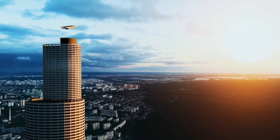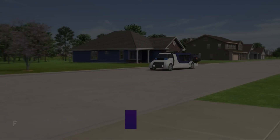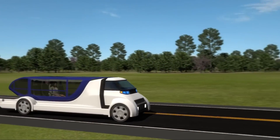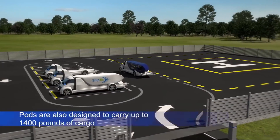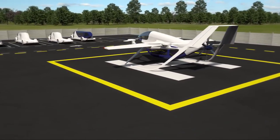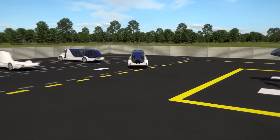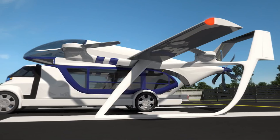Passengers and operators alike can anticipate revolutionary advantages from this cutting-edge technology. Terrafugia TF2: one state-of-the-art hybrid electric vertical takeoff and landing aircraft developed for urban air and ground mobility is the Terrafugia TF2. It is a multi-purpose fly-and-drive system comprising a ground vehicle, a passenger module, and the TF2 eVTOL aircraft. A ground vehicle similar to a van picks up passengers on demand, takes them to a vertiport, and transfers them to the TF2 aircraft. After landing, a separate ground vehicle transports the passenger pod to its terminal.